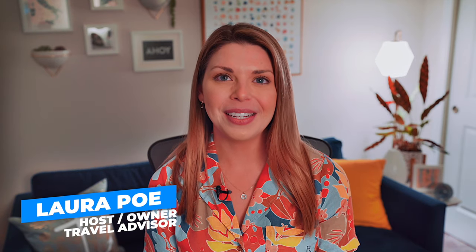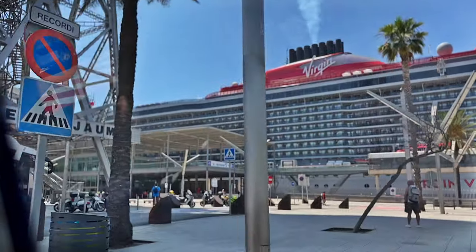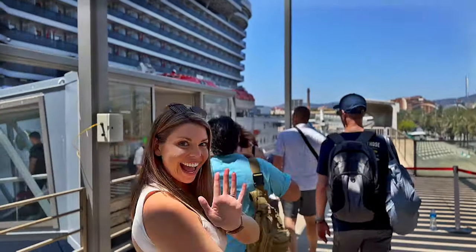Hi friends, I'm your host Laura Poe, and I bring all the need-to-know details so you can make the most of your travels. I recently had the opportunity to visit Barcelona, Spain and sail Virgin Voyage's Valiant Lady for French Days and Ibiza Nights.